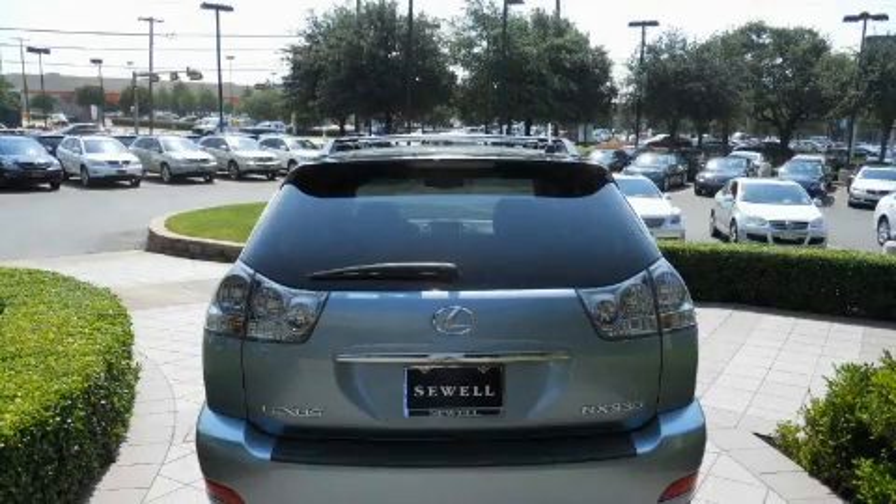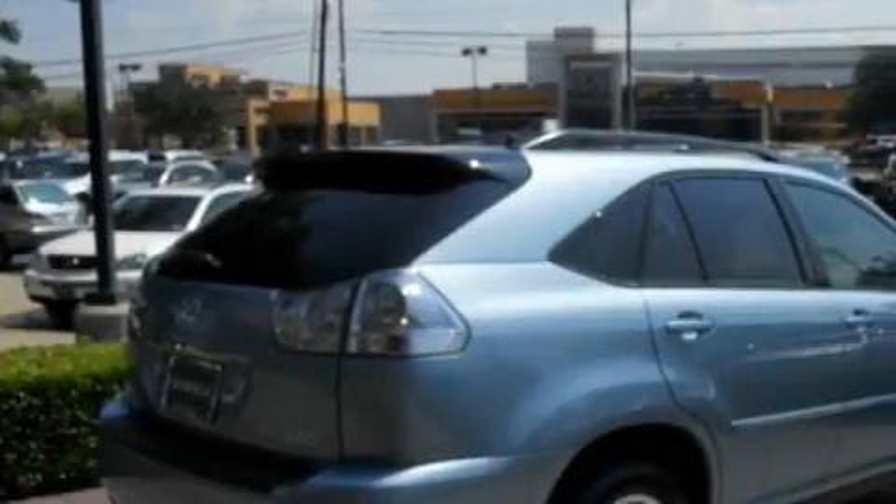A CD player, a low-tire pressure indicator, rear impact crumple zones — and this vehicle has fewer than 40,000 miles on the odometer.